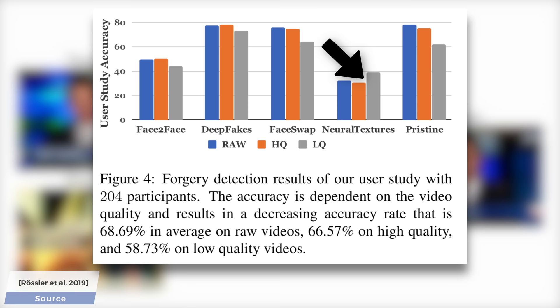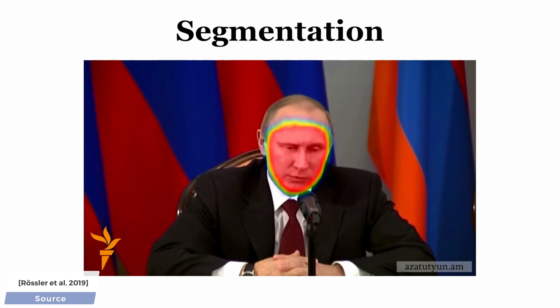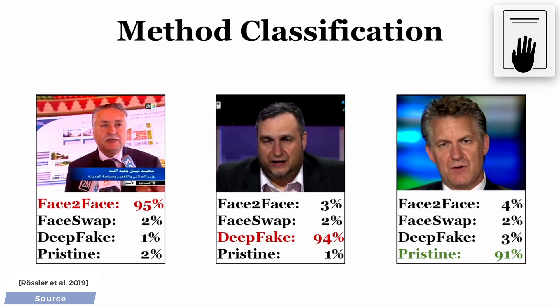This work not only introduces a dataset and these cool insights, but also introduces a detector neural network. Hold on to your papers, because this detection pipeline is not only so powerful that it practically eats compressed deepfakes for breakfast, but it even tells us with remarkable accuracy which method was used to tamper with the input footage. Bravo!